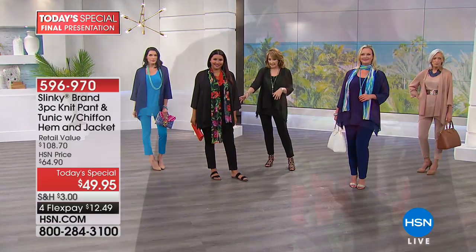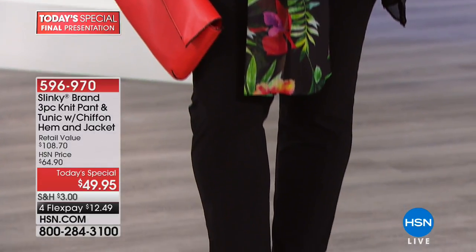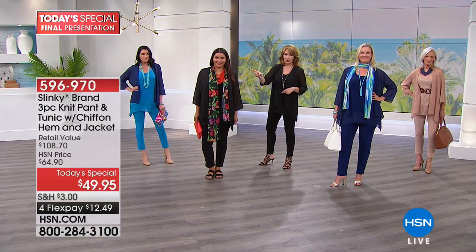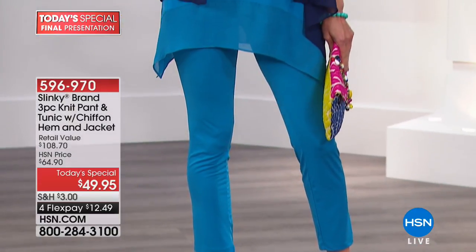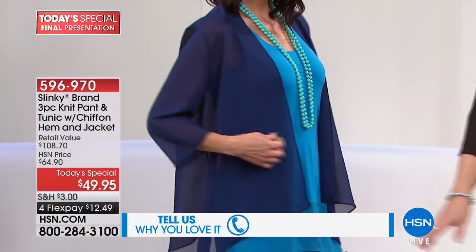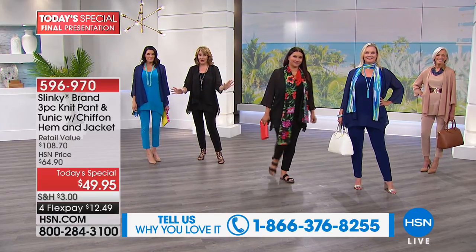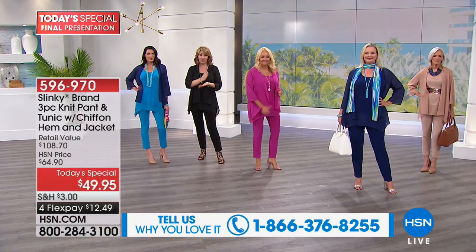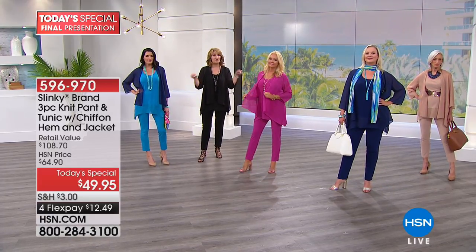I love how Annette is styling this — she has it with a little flat. You can do any kind of shoe here: a pump, a flat, or even throw on a little sneaker. You can really have some fun dressing this up or down. She's accessorizing with the scarf. What Angie did is brilliant — she took the navy jacket and paired it with the turquoise. So if you order the turquoise, get the navy, and then you can really play with six pieces.